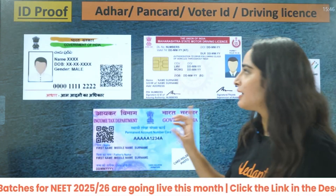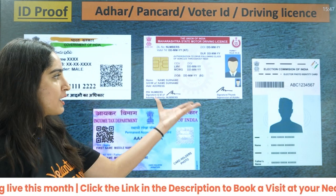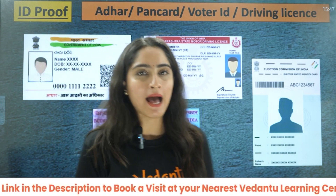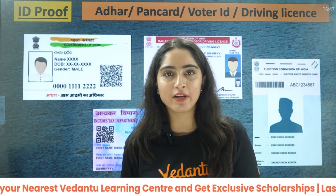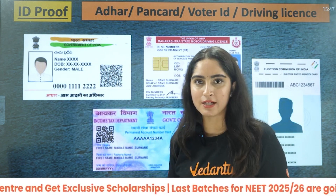Next is your ID proof. There are many ID proofs you can use: Aadhaar card, driving license, voter ID, or PAN card. However, most students don't have a PAN card, voter ID, or driving license, so Aadhaar card is the most recommended option — all students have that. Make sure to provide both the front and back copy.